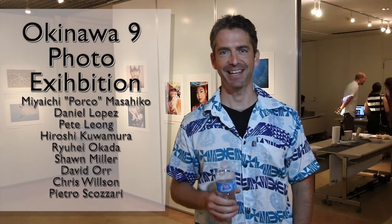Welcome to the Okinawa 9 exhibition at the Tenobusu Gallery in Naha, Okinawa, Japan. My name is Chris Wilson. I'm one of the 9 photographers taking part. We are doing this exhibition to show our love of Okinawa and the different aspects we like to photograph.